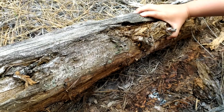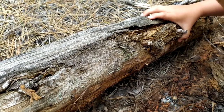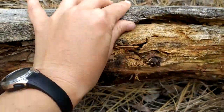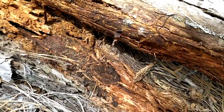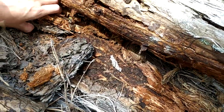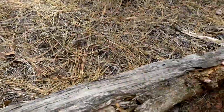Do you see anything? Is that a beetle? Part of something. I'm not seeing anything under this one. Let's go look under another one — maybe we'll find something.